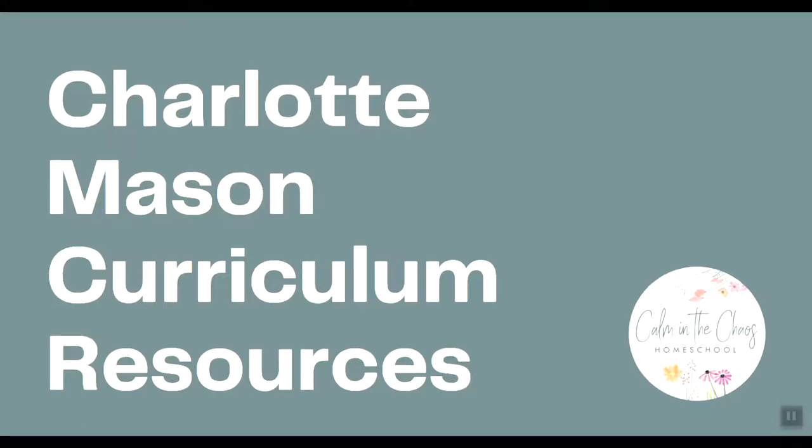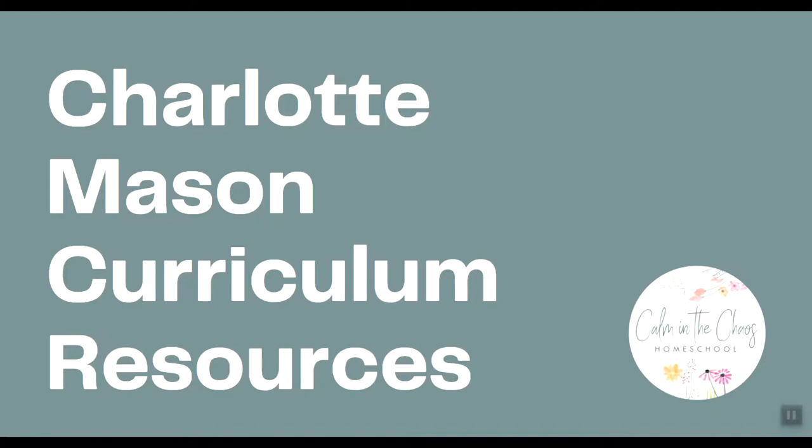I want to emphasize that even though my own homeschool is Charlotte Mason inspired, I actually don't use any of these curriculum myself. I do use some pieces and resources in my own homeschool, but I go with more of an eclectic approach. So you don't have to choose a Charlotte Mason curriculum if you like the philosophy. However, if you want to be more of a purist Charlotte Mason homeschooler, these are some really solid options for you.